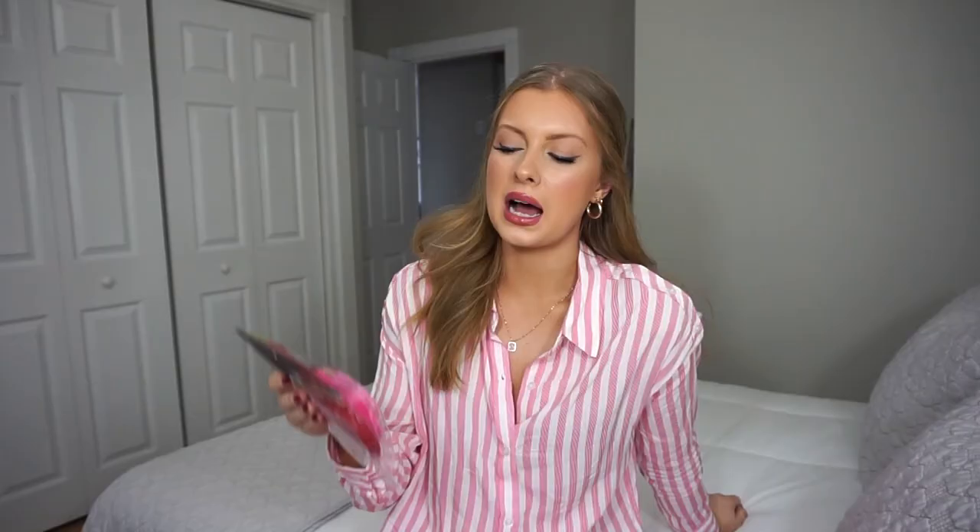Next I picked up these little felt hearts. These were $1.75 and you get 12 pieces inside — red, a hot pink color, and then a lighter pink as well. I don't know what I'm going to do with these yet. I thought it would be really pretty to make like a garland out of them, like a DIY garland, but I'm not sure if I'm actually going to do that yet. I was planning on doing a Valentine's Day DIY video, but I don't know if that's going to happen because everything I was looking for at the dollar store I could not find. For my DIY videos I like to base them around stuff you can get at the dollar store so it's easy and affordable.